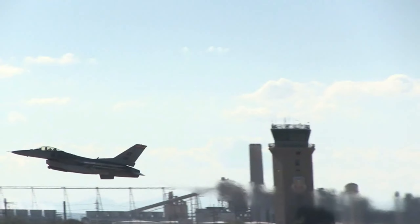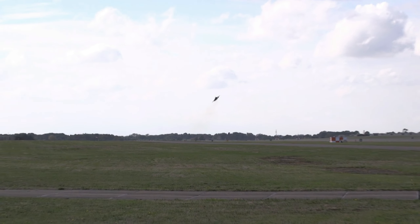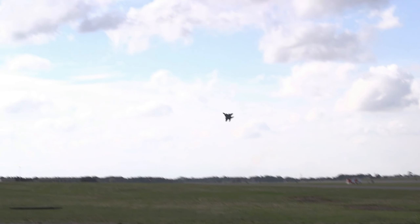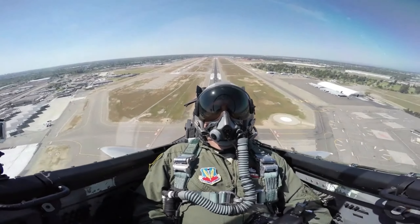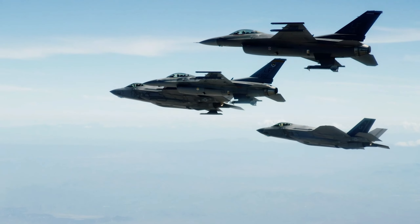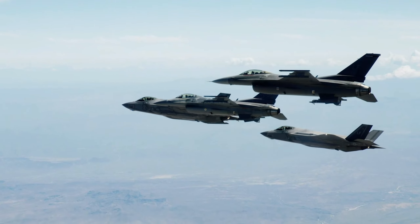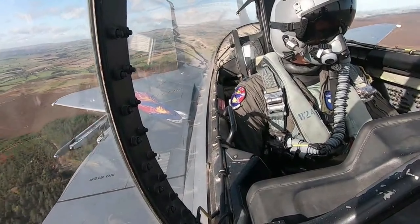The F-15's maneuverability is derived from low-wing loading with a high thrust-to-weight ratio, enabling the aircraft to turn tightly without losing airspeed. The F-15 can climb to 30,000 feet in around 60 seconds. At certain speeds, the dynamic thrust output of the dual engines is greater than the aircraft's combat weight and drag, so it has the ability to accelerate vertically. The weapons and flight control systems are designed so that one person can safely and effectively perform air-to-air combat.